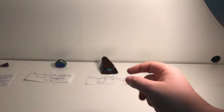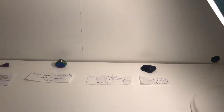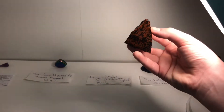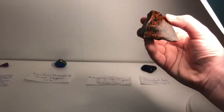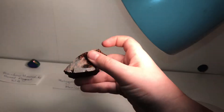Onto my next one — this is probably the only one that isn't tumbled. I'm really sorry about the light, I'm trying to get that fixed. This is my mahogany obsidian, which is basically volcanic glass from Mexico. It is obviously not tumbled and it is very sharp — it feels a bit like glass.